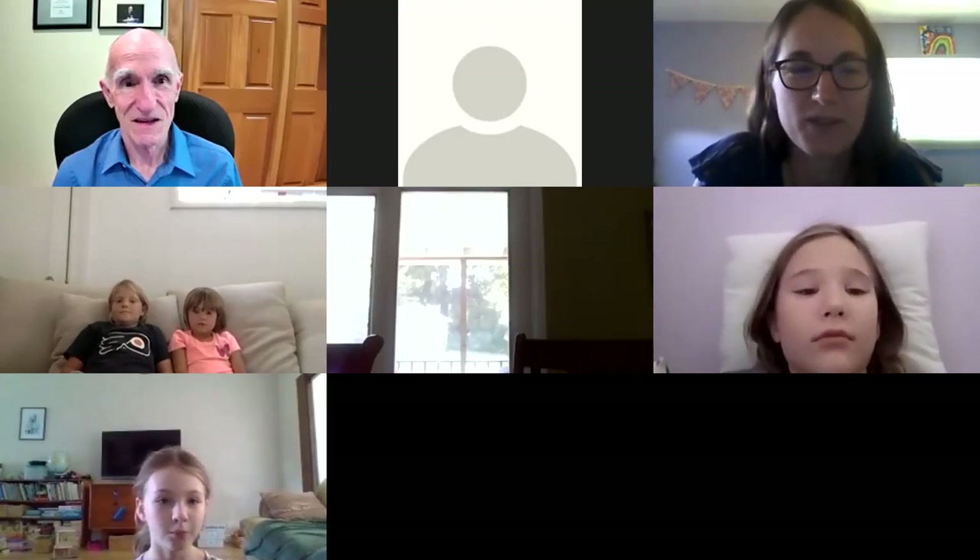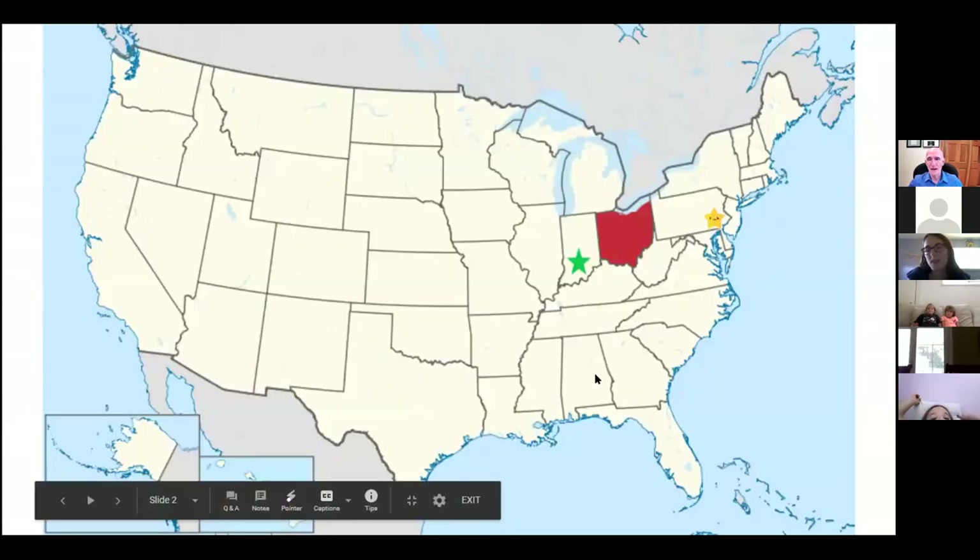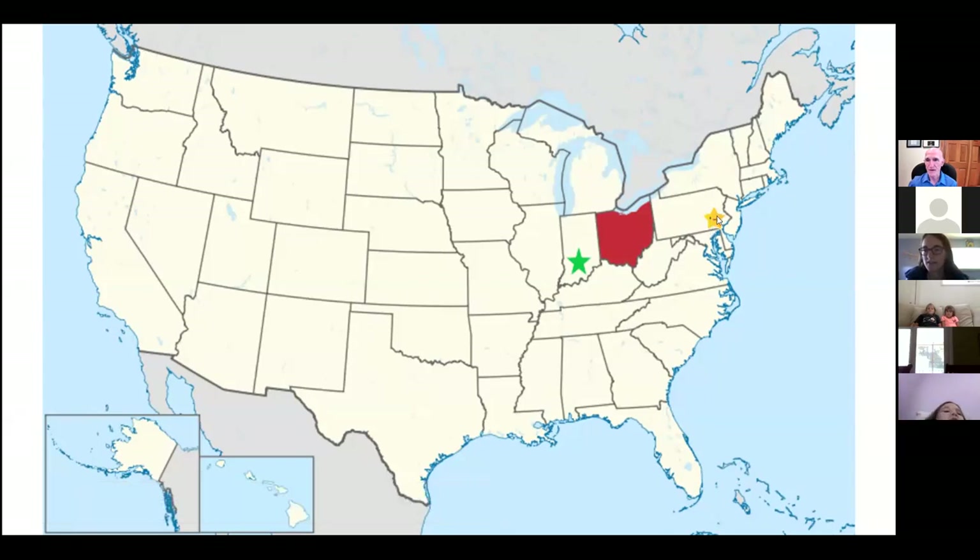I'm going to share my screen so you can all see the pictures nice and big. This is just a map to show you where the yellow star is — that's where we are, here in Pennsylvania. This book was inspired when Scott lived in Ohio, so that state is red. And where Scott currently lives is this green star in Indiana, just to give you an idea of where we're all from and where we're going in the book.